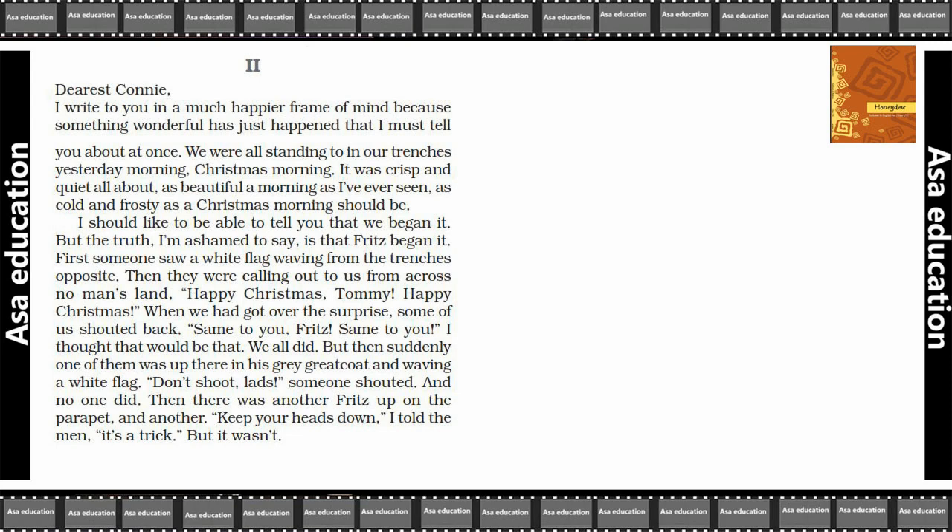'But then suddenly one of them was up there in his great coat, waving a white flag. Don't shoot, lads! someone shouted — and no one did. Then there was another Fritz up on the parapet, and another. Keep your heads down, I told the men, it's a trick. But it wasn't.'